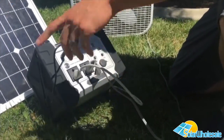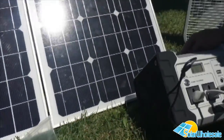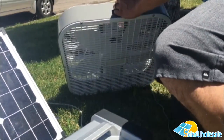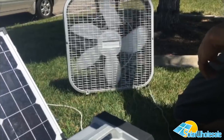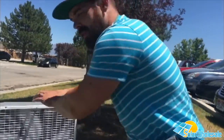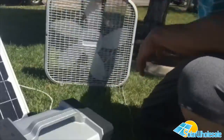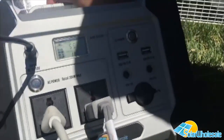We're charging a laptop right now and we also have this fan plugged in. People always seem to forget the fan, but you can put it in your tent when it's warm out or in your RV — it's nice to have a fan blowing on you. They also have USB ports for phones and other devices.